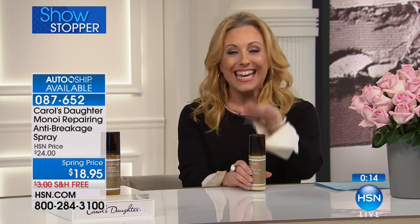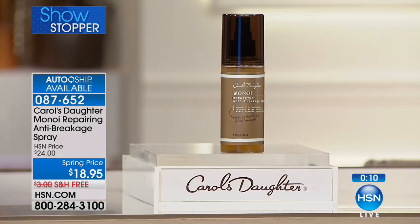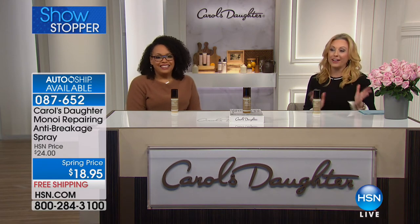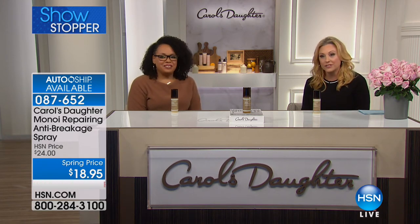Please use Express Automated Ordering — I think everybody went on the phones at once. We have a tiny bit of a hold, but we promise we'll get to your calls. You can use Express Automated Ordering or go to HSN.com. I wish we had 10,000 of these. We have 1,400. When you're in 100 million homes, it goes by really, really quickly. About 600 people are ordering right now. This product is a no-brainer at $18.95.